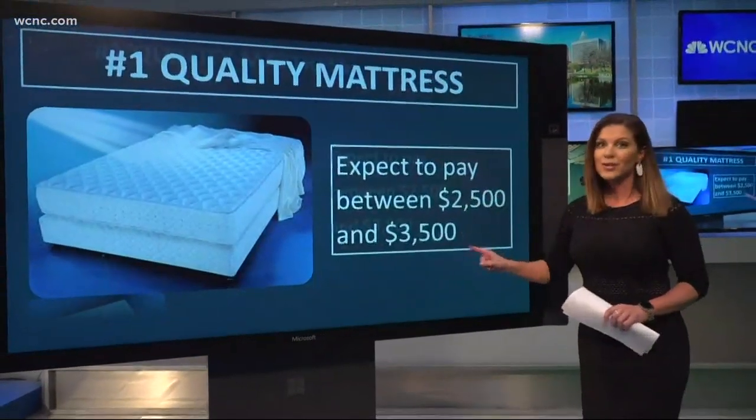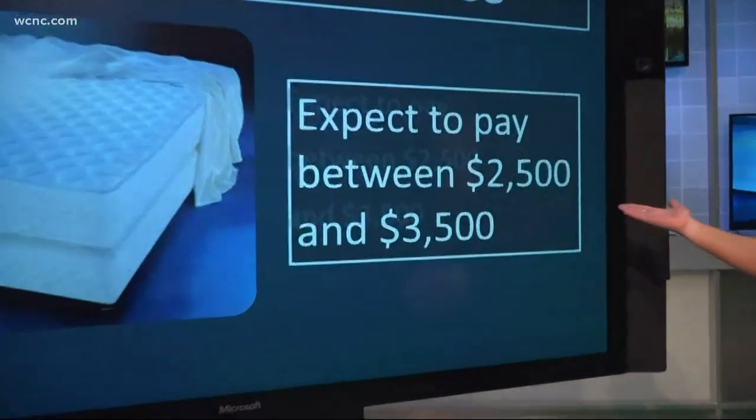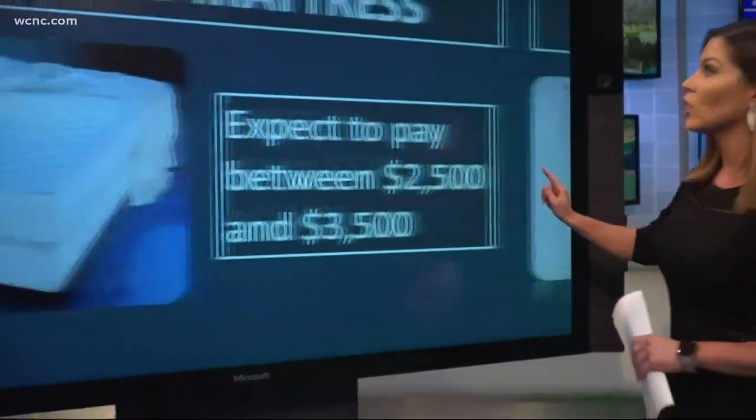Investing in a quality mattress. It's tempting to go cheap, but they say you really do get what you pay for, and you should expect to pay between $2,500 and $3,500 for a quality mattress.